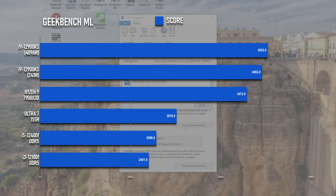Interestingly, the 12900KS holds a healthy lead over the Ryzen in the Geekbench machine learning test, though again the higher power limit only equates to a three percent improvement over the air cooler result.